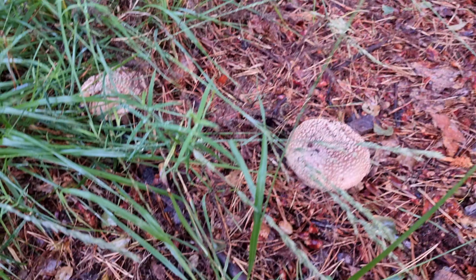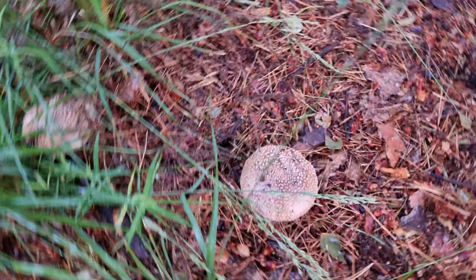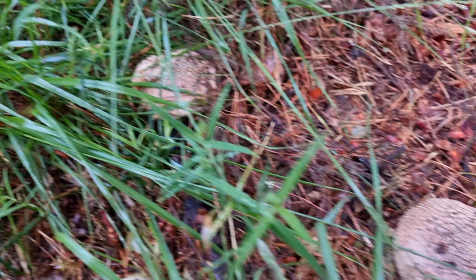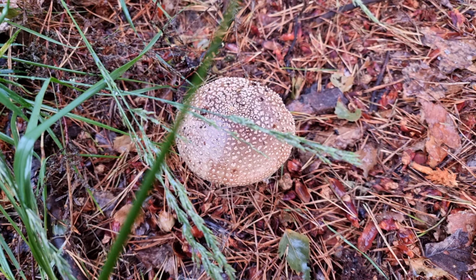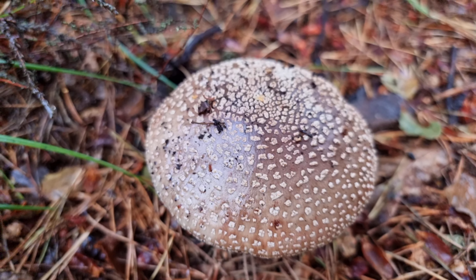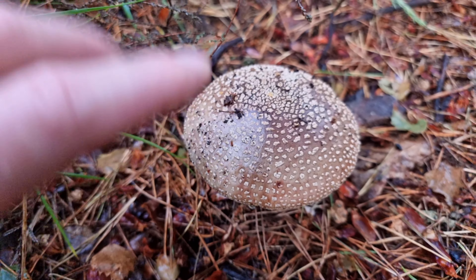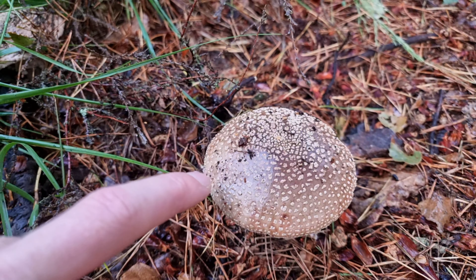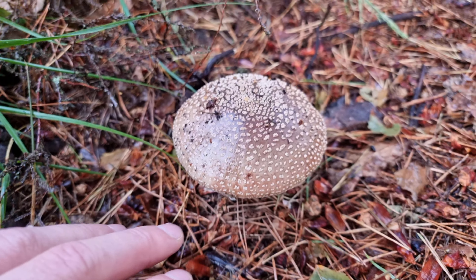These little mushrooms are super super common. Now you do have to be a little bit careful because they also have a very deadly look-alike called the panther cap, which looks very similar on top — a brown cap with white spots. This one I believe is the blusher just from looking at it on top. I've got a feel for it, but there are a few ways we can identify for sure.